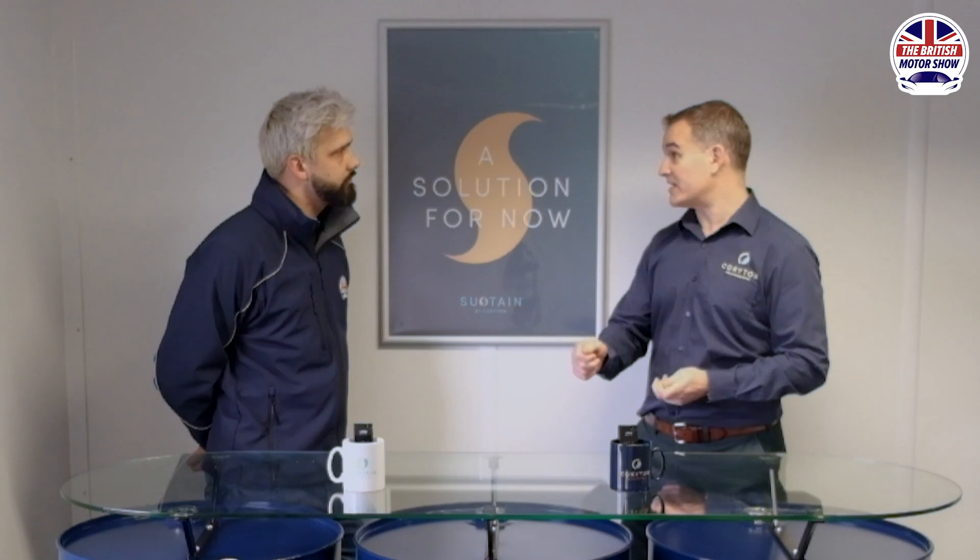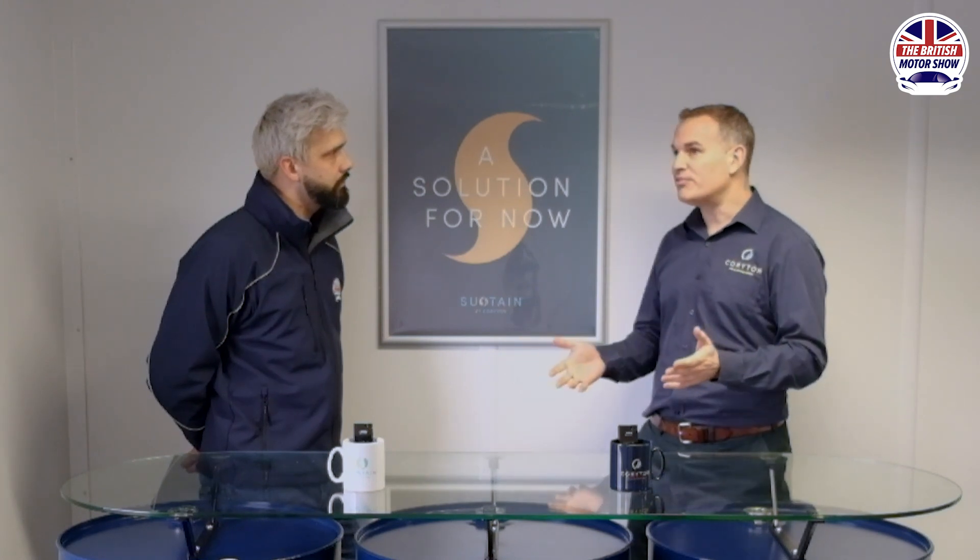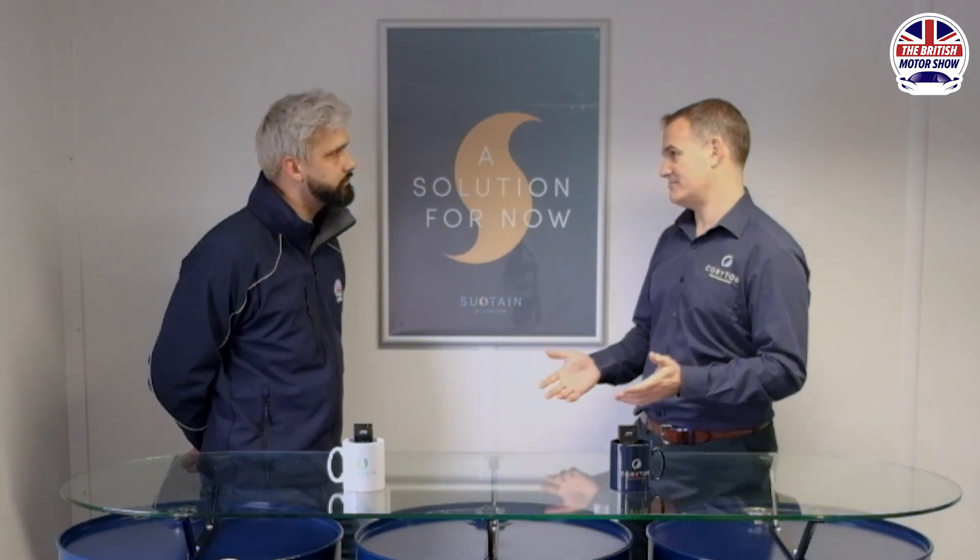We hear about E5 or E10 at the pumps, but for classics they don't like that — they prefer an E0. We can do exactly that, and we have done that already. We've got some vehicles that have been using it today, including some pretty expensive vehicles. But likewise for modern vehicles — most modern vehicles less than 10 years old are more than happy to run probably up to E20 or E30. We can put those fuels in as well.